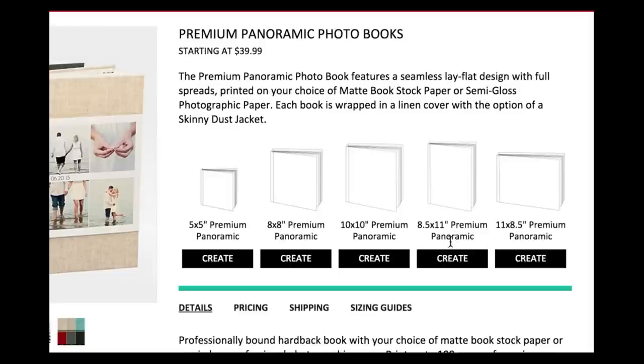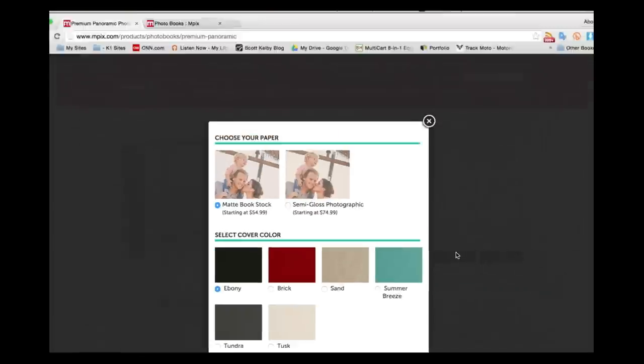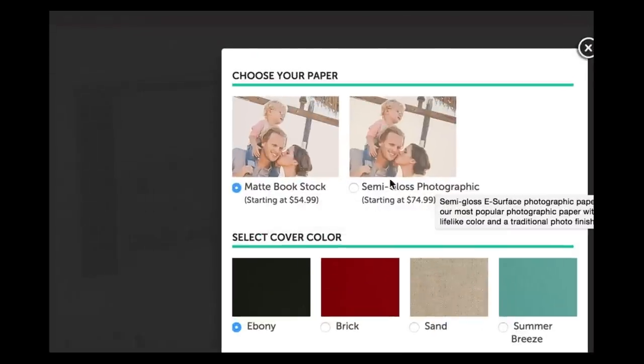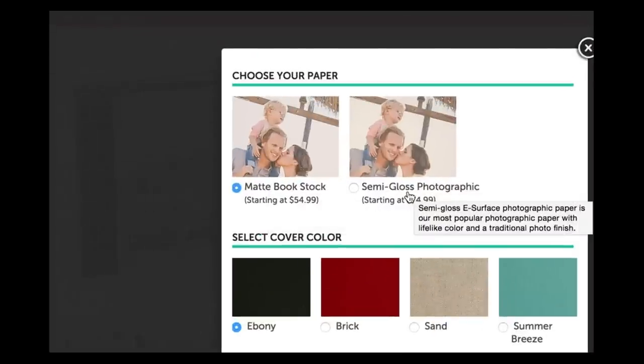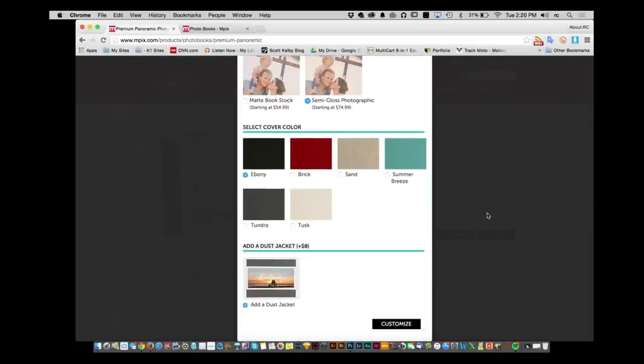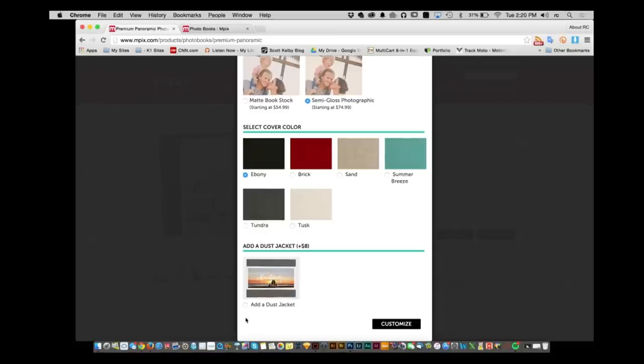You'll see you have a bunch of other options available to you, so you're not just limited to one. I'm going to click on create and immediately you're asked: do you want matte book stock or do you want semi-gloss photographic? I tend to like the semi-gloss photographic option. Click on that and there are your book covers and the dust jacket. Pete got his dust jacket set up — nice little dust jacket. I thought it was a nice add, so I'll go ahead and add that.